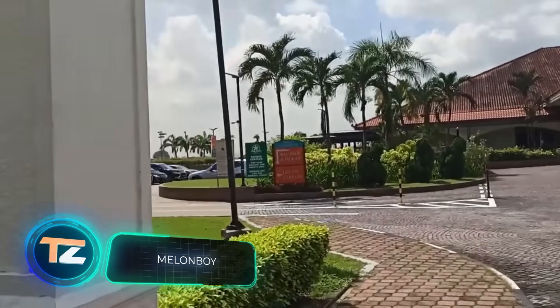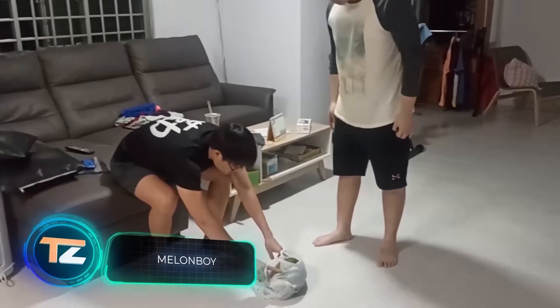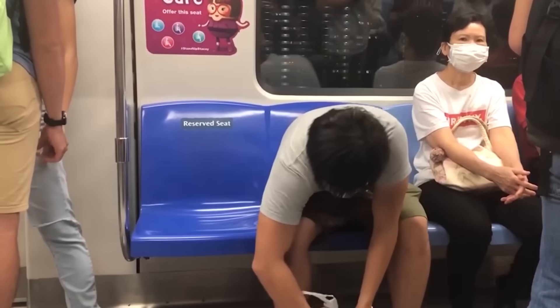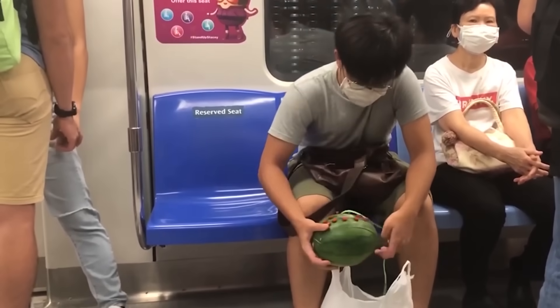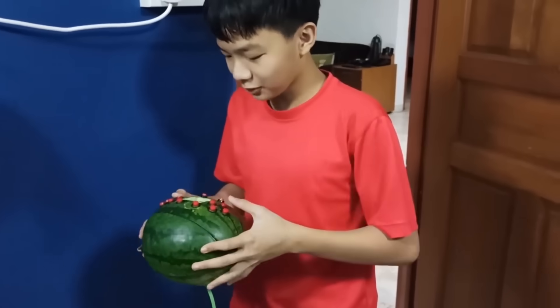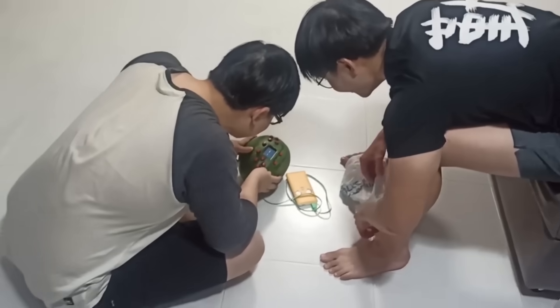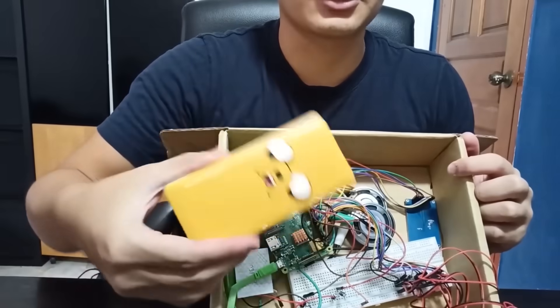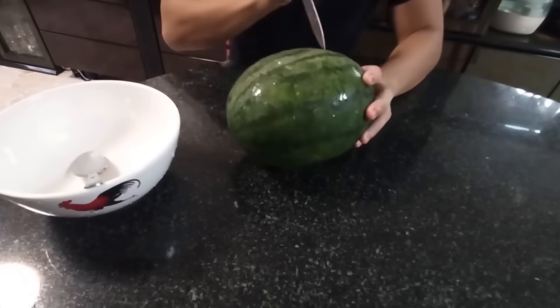Picture this: you're on the subway on your way home and there's a guy sitting next to you with a big bag. Suddenly he pulls a watermelon with buttons out of the bag and starts playing games on it. Sounds crazy, right? This isn't a sketch or a prank. You're simply looking at a real and fully functioning Melon Boy. The author of the project is a YouTuber and programming student from Singapore, known as SaidIsHappy.